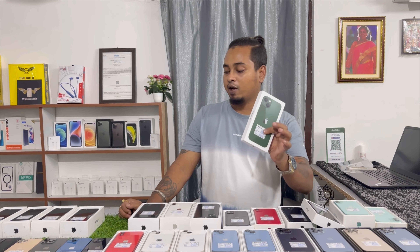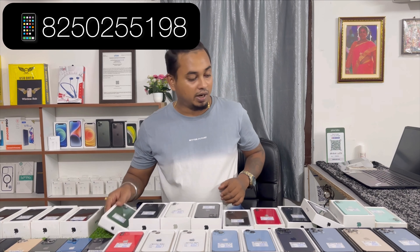iPhone 13 Silk Pack — online pricing. You will get it at 58,500. Available in Black and Green color, brand new condition.